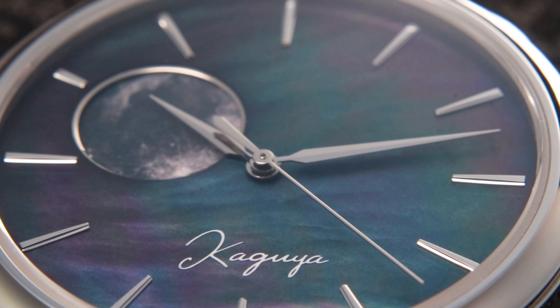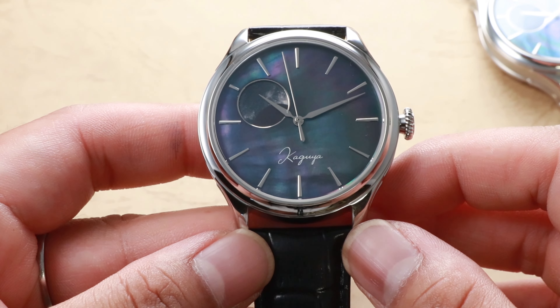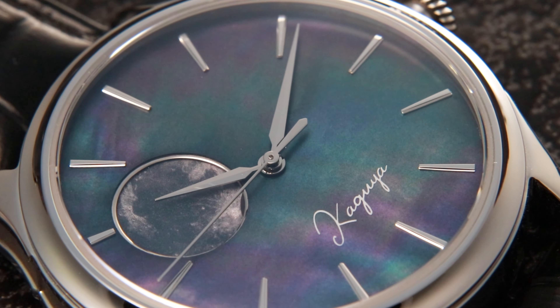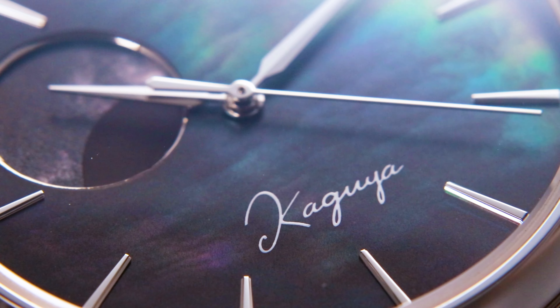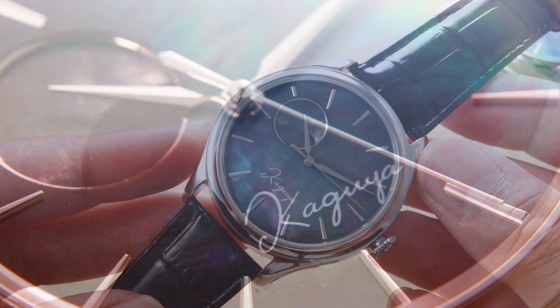A labor of love, the Suigetsu's dial is a harmonious dance of hues — dark purple, gray, and a hint of green — all embraced by a polished silver case and a supple black leather strap. What sets this timepiece apart is the ingenious use of black-dyed Mother of Pearl dials: a delicate fusion of Mother of Pearl's natural splendor and a touch of black Pantone ink dye, creating a captivating canvas that pays homage to the moon's enchanting glow.